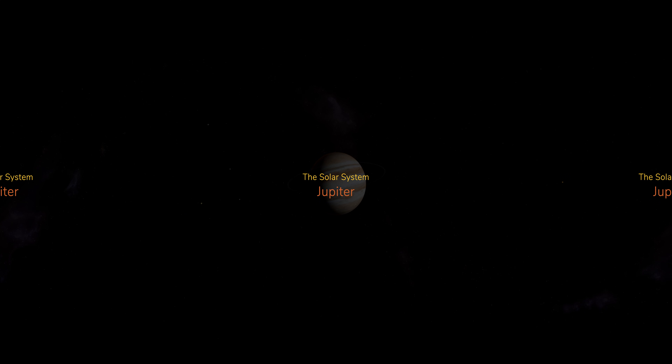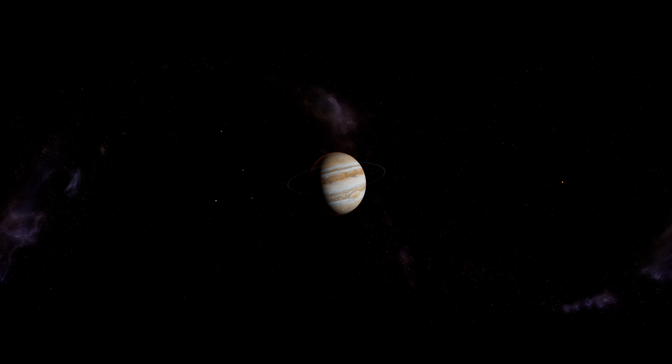Jupiter is the largest planet in our solar system. It's also the first of the gas giants that reside in the outer half of our solar system, past the asteroid belt that splits the rocky inner planets from the gas giants.